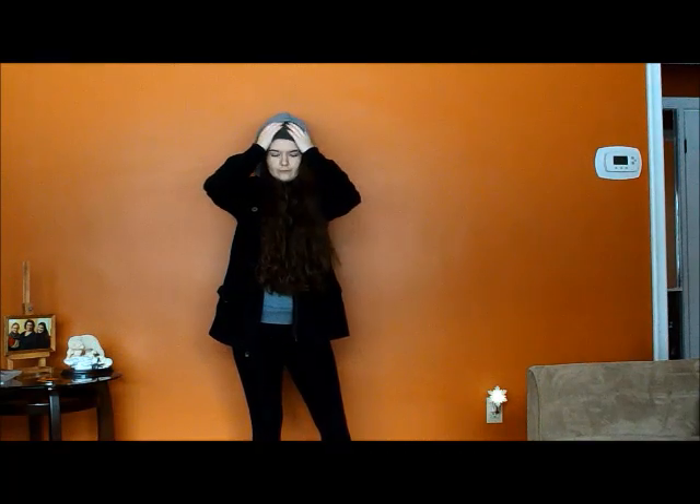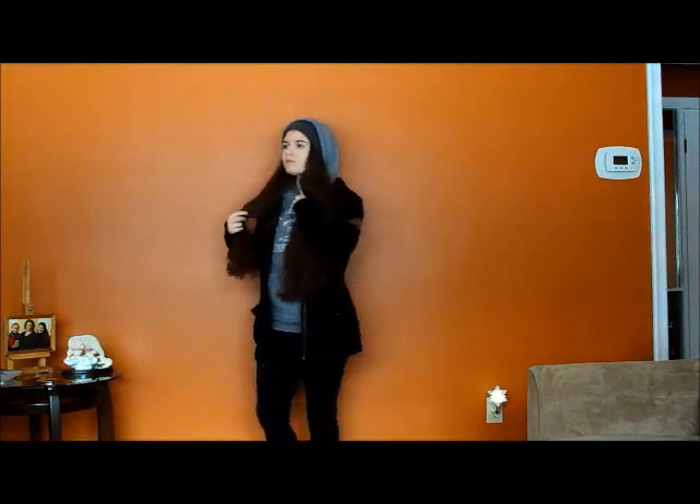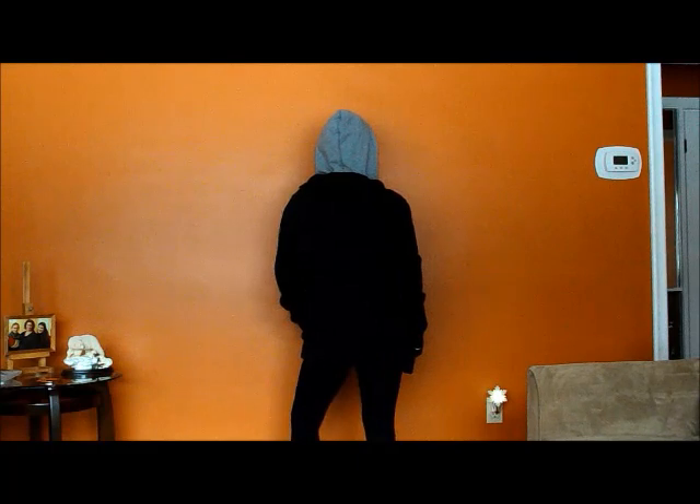She also likes putting the hood over the beanie. This outfit is inspired from episode 8 of the show. It's basically sweats, but it's more put together with the leggings and it looks really cool — it's actually super comfortable and easy to wear.